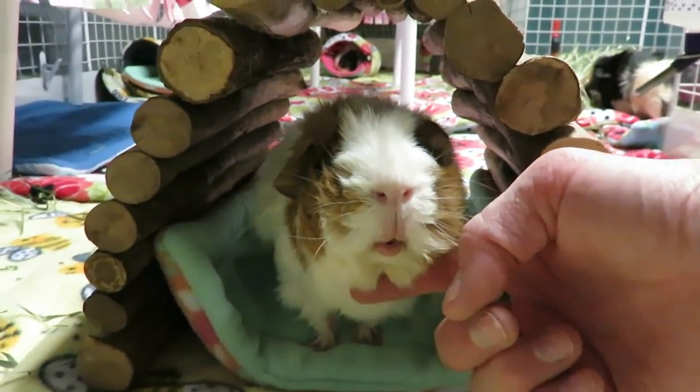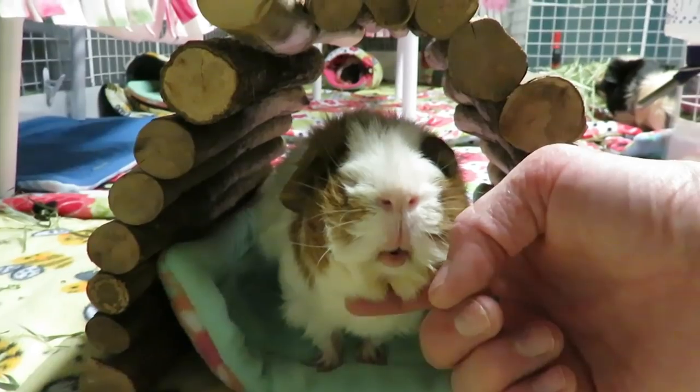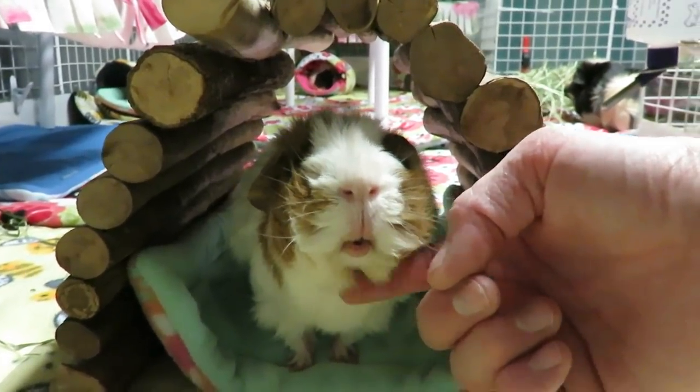I love you. You're so sweet. Hey, piggy people.